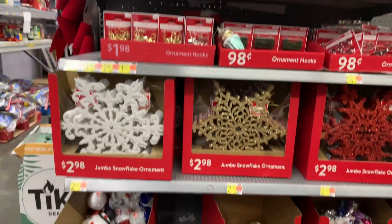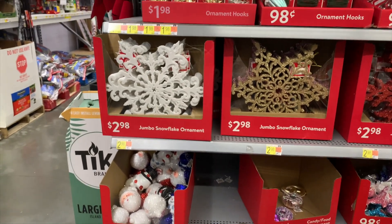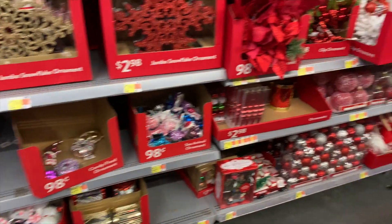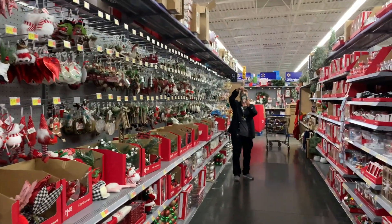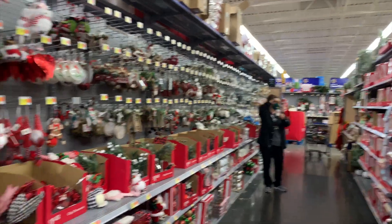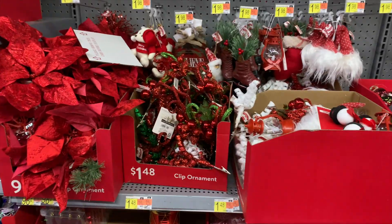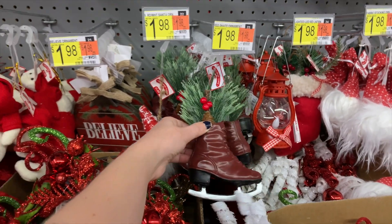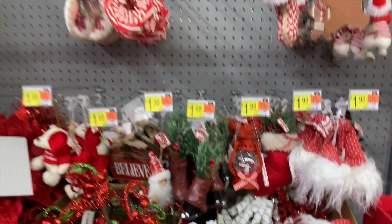Here were the hooks for all of those ornaments, and there were a ton to choose from all down this aisle — all different themes — as well as miniature ornaments. The ice skate ornament was so cute, and single ornaments were $1.98.